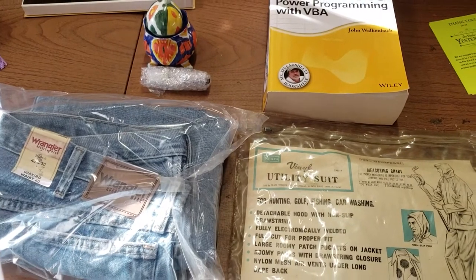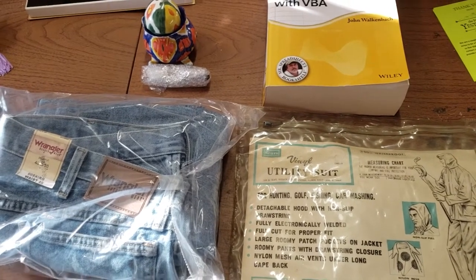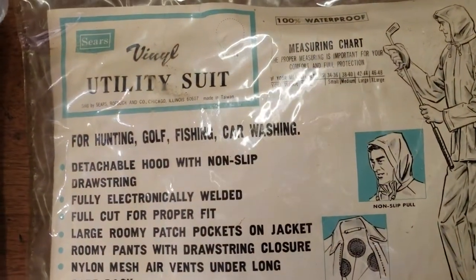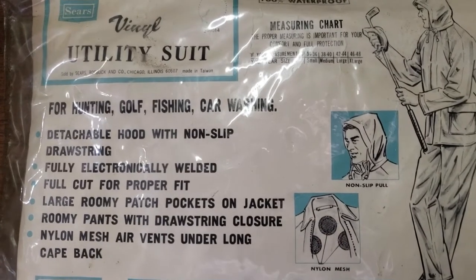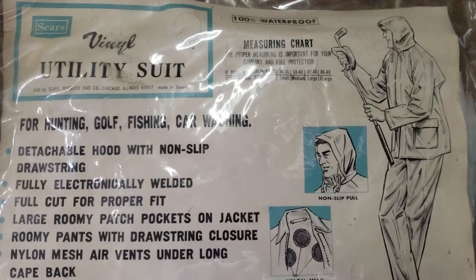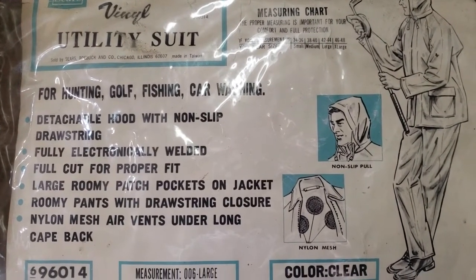Good morning. It's Saturday, March 6th, and we have eight items going out this morning — then I'm headed off to a flea market and a thrift store. The first item is a Sears utility suit — it's vinyl, could be used for fishing, golf, or hunting, supposed to be waterproof. It's size large and it's clear — a vintage piece. I took a best offer of $15, and they're all in at $22.01. I paid $1 for it, and it took three months to sell.